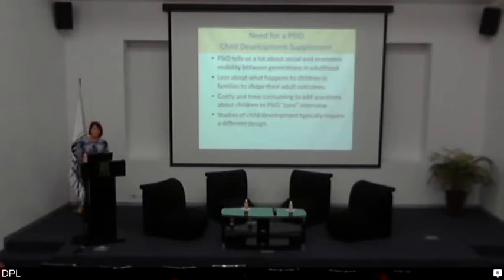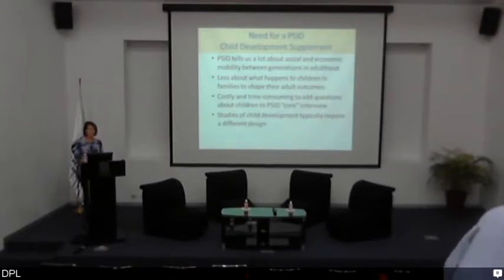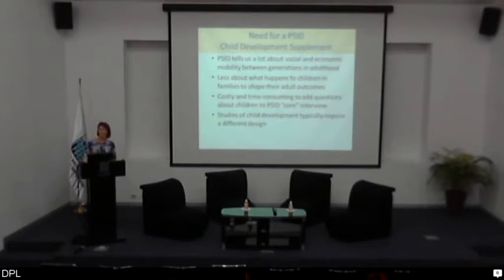There are many benefits to using PSID for studying intergenerational mobility, but one thing the core survey lacks is a great deal of information about children. PSID can tell us a lot about social and economic mobility between generations once individuals are in adulthood, but it tells us less about what happens to children in families that shapes their adult outcomes. In the PSID interview, we observe children — we know they're there, when they're born, and who they're living with — but we don't know what kinds of interactions they're having with parents, what school quality they're experiencing, or what developmental challenges they're encountering that might shape their transition into adulthood.